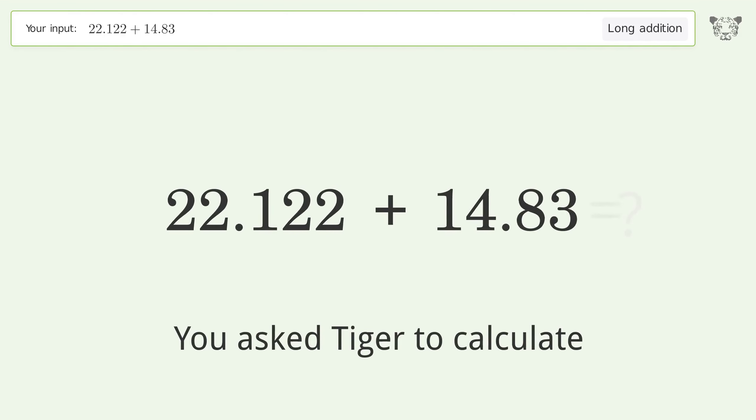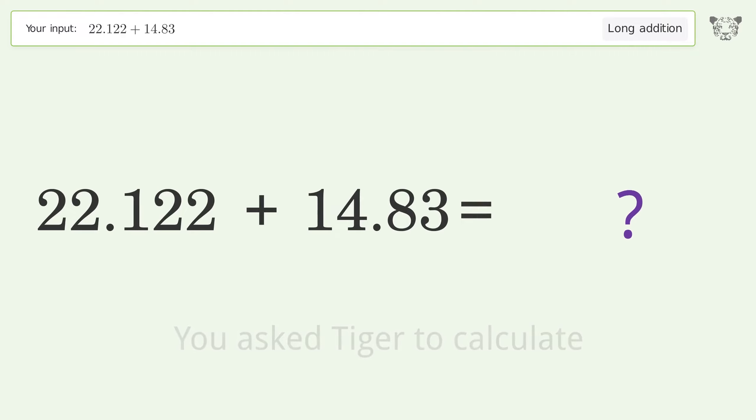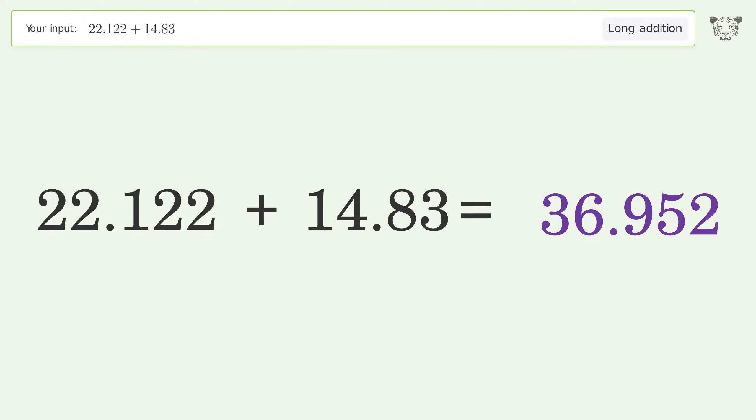You asked Tiger to calculate. This deals with long addition. The final result is 36.952.